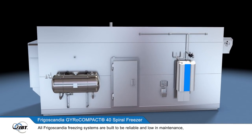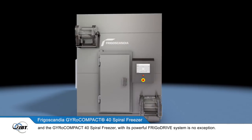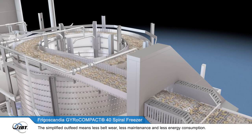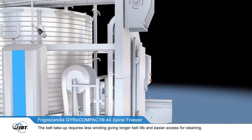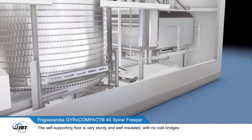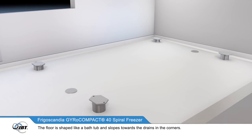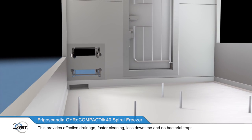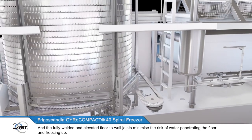All Frigoscandia freezing systems are built to be reliable and low in maintenance. And the GyroCompact 40 Spiral Freezer, with its powerful FrigoDrive system, is no exception. The simplified outfeed means less belt wear, less maintenance and less energy consumption. The belt take-up requires less winding, giving longer belt life and easier access for cleaning. The self-supporting floor is very sturdy and well insulated, with no cold bridges. The floor is shaped like a bathtub and slopes towards the drains in the corners, providing effective drainage, faster cleaning, less downtime and no bacterial traps. The fully welded and elevated floor-to-wall joints minimise the risk of water penetrating the floor and freezing up.